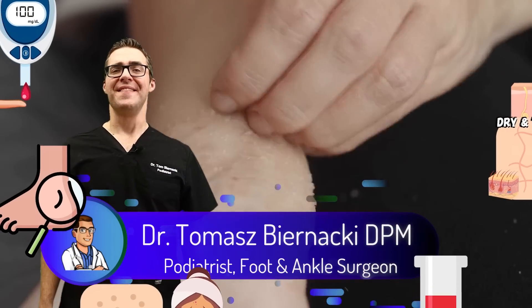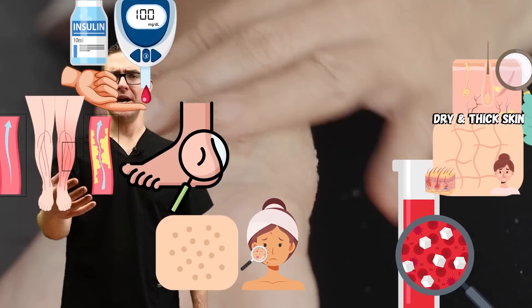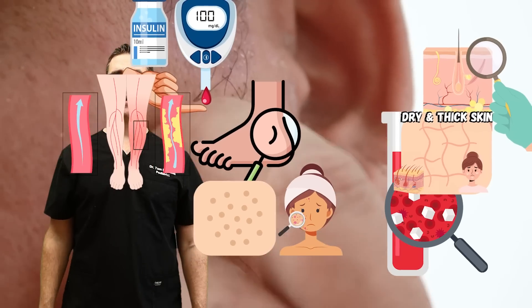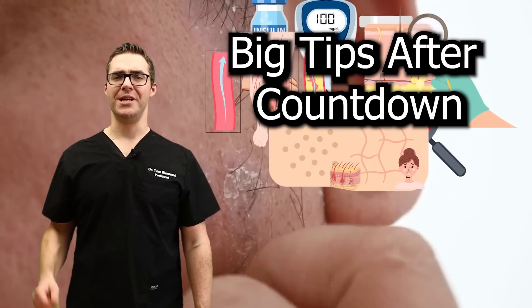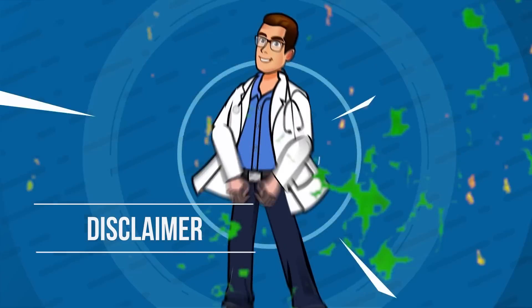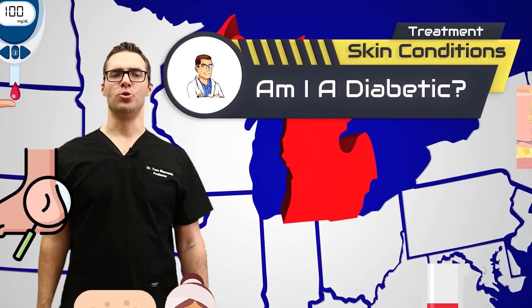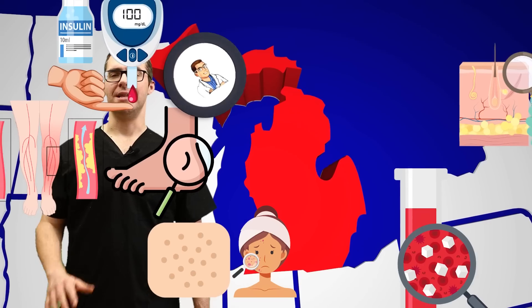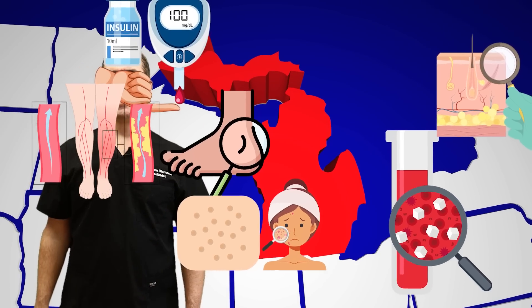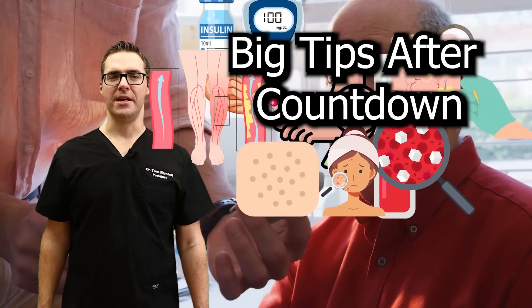This is Tom Bernanke and today I'm going over the top 15 skin symptoms that could indicate you're pre-diabetic or diabetic. This is very important to watch all the way through. These are some huge tips and we're starting now. I am part of the Michigan famous Grunberger Diabetes Institute. We have five well-known diabetic-only specialists that lecture all around the world. If you're a diabetic in the Michigan area, we're the people to come see and we love to take care of you.